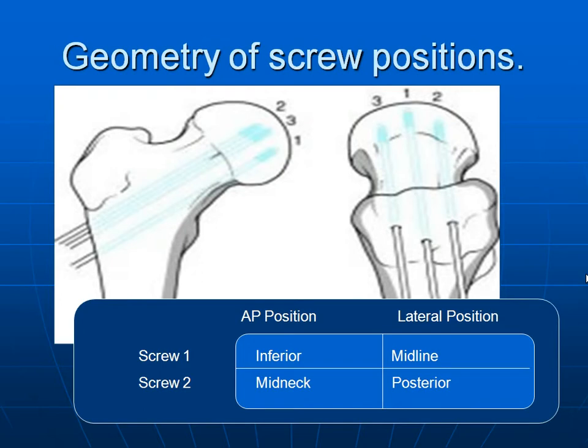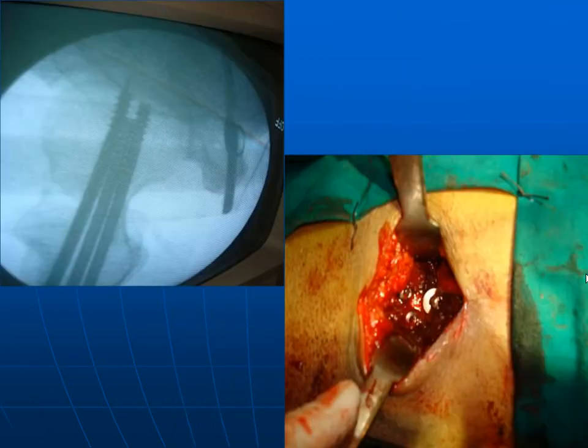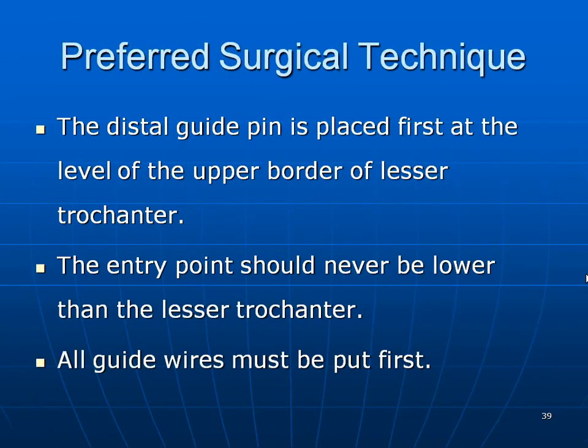Geometry of screw positions is very important. The first screw must be at the level of the calcar and central in the lateral view. The second should be in the mid-neck and posterior; the third in the mid-neck and anterior. It should be a parallel configuration. The present data favors an inverted triangle configuration. The distal pin is placed first at the level of the upper border of the lesser trochanter; the entry point must never be below the lesser trochanter. All guide wires must be placed first before fixing any screw.